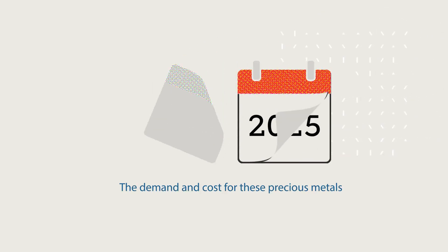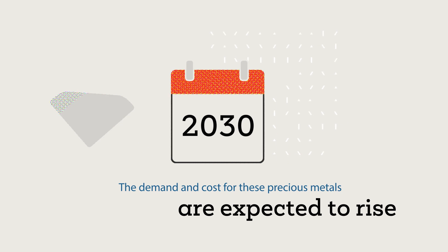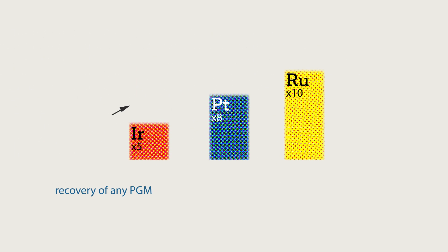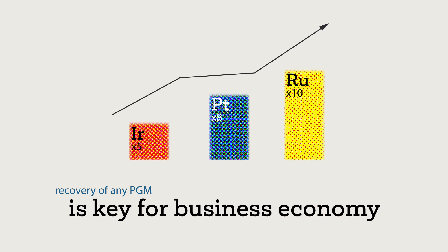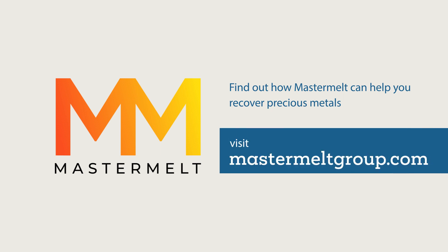The demand and costs for these precious metals is forecasted to rise tenfold by 2030. Thus, recovery of any PGM from all forms of waste is key for business economy. Contact us to arrange for our experienced technical team to visit your site and assist you to identify and collect your high-value waste streams.